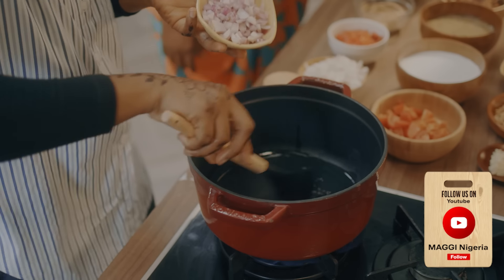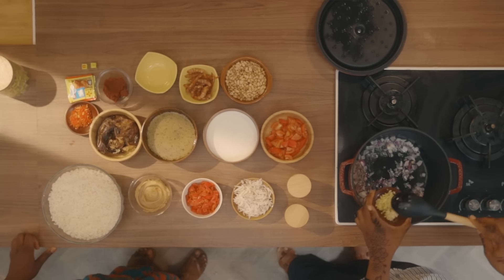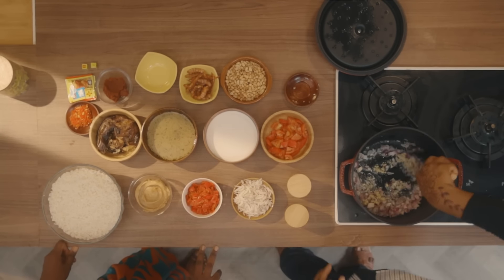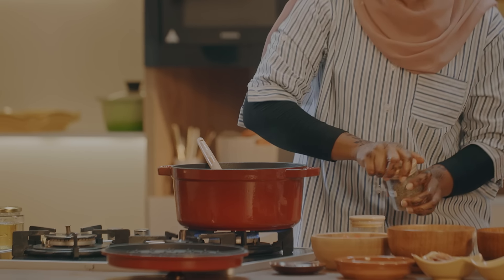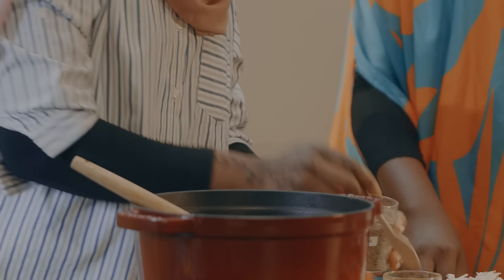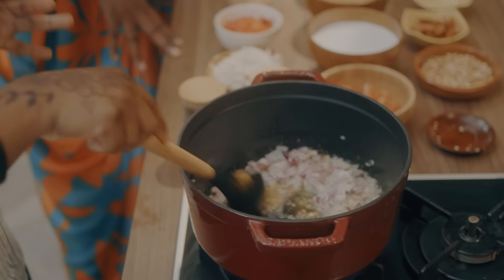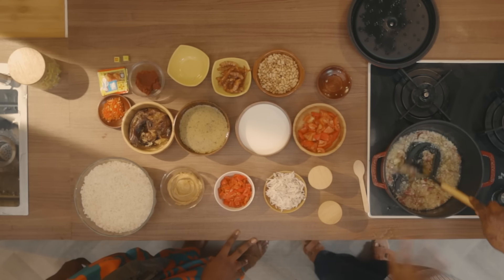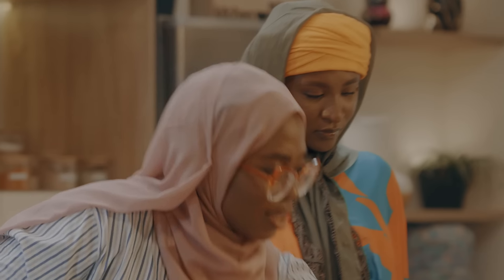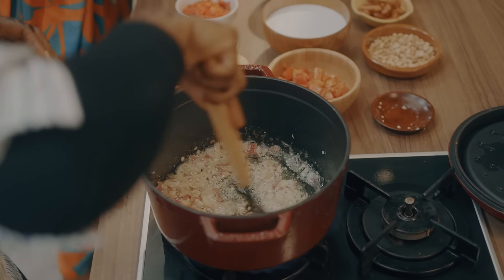Let me just add the onions and stir that together. I'm going to add the ginger and garlic, finely chopped. Then a little bit of thyme and curry as well. The onion and garlic are releasing their flavor into the oil, and we're getting that nice smell. And then my Maggi star cube — can you please help me with one? The reason why we are putting this Maggi at the beginning is so that it can give that very nice flavor to your meal and make it wonderful.